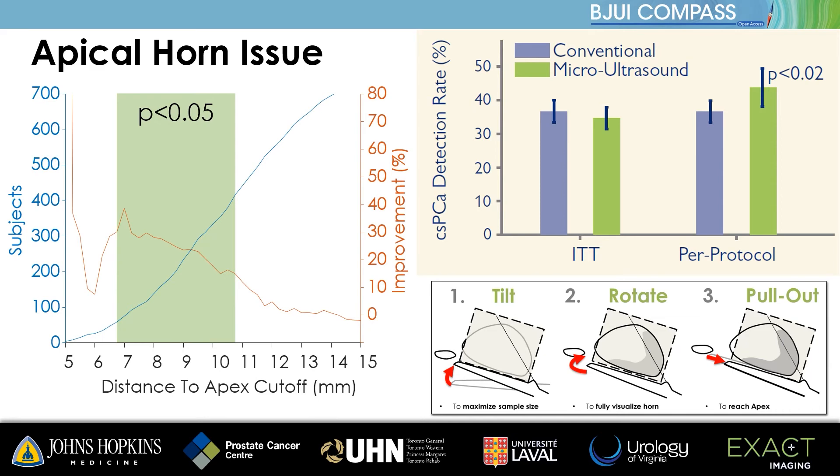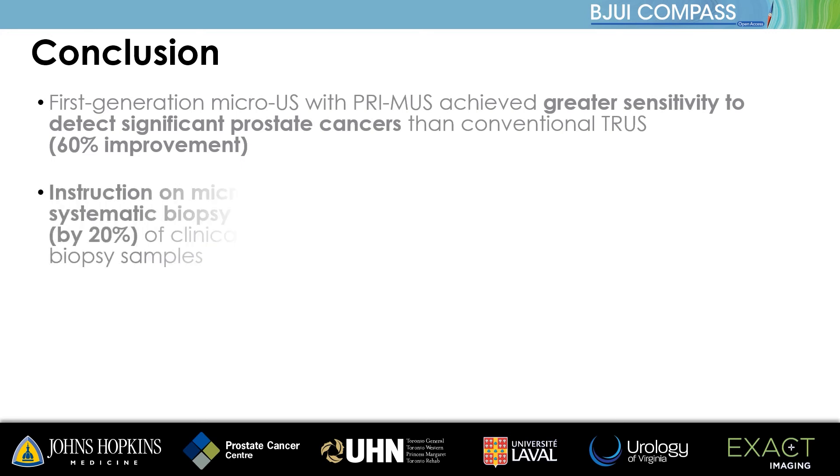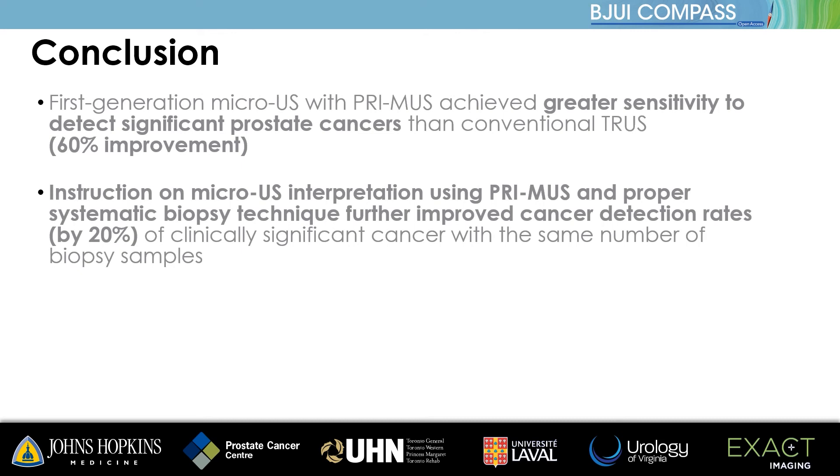When this technique is used, there is no difference in systematic detection rates compared to end-fire TRUS. After appropriate training, microultrasound resulted in a clear and significant improvement in sensitivity to detect clinically significant prostate cancer. When correcting for proper systematic biopsy, a per-protocol analysis shows approximately 20% higher rate of clinically significant prostate cancer detection in the microultrasound arm compared to conventional ultrasound. One may be concerned that this post-hoc correction for systematic biopsy quality has introduced questions of bias in the conclusions.